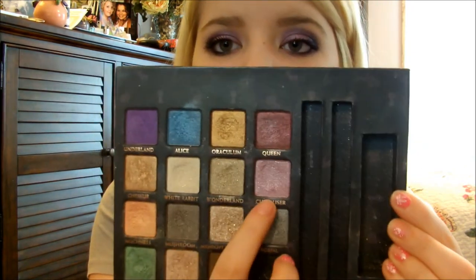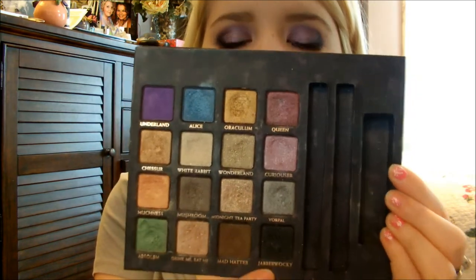I have been obsessed with the Urban Decay Alice in Wonderland palette. You guys already heard me talk about this because I uploaded the Radiant Orchid video — if you want to check it out, link is down below. But the colors more specifically that I have been obsessed with are Curiouser, which is a really pretty lilac one, and Jabberwocky, which is a really pretty black.